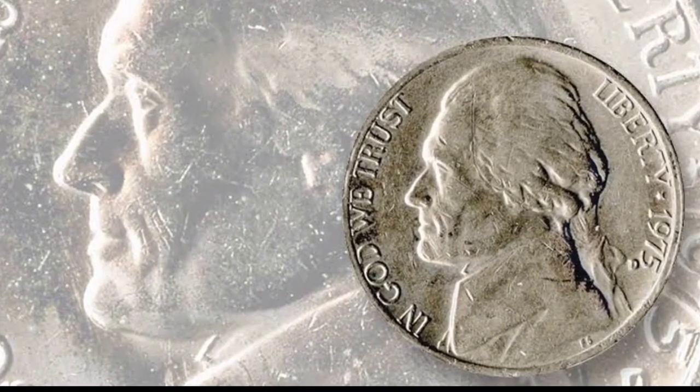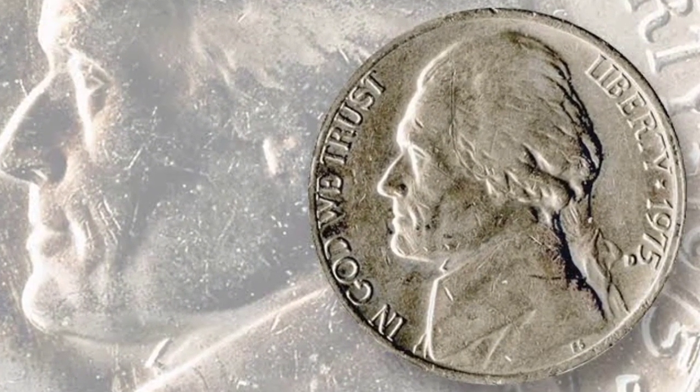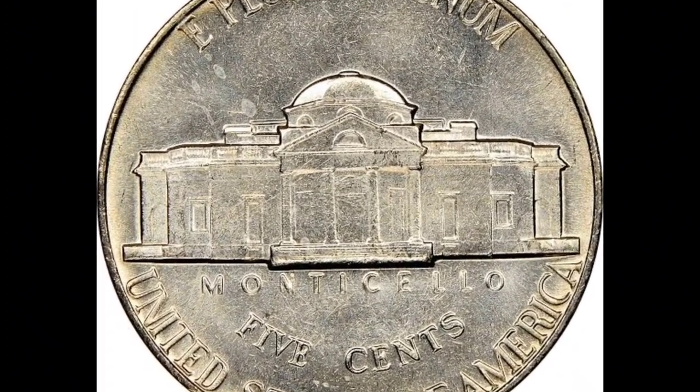The Denver branch coins have a D mint mark. Surfaces of cool nickel-gray are mildly abraded, although they still retain some nickel-gray mint shine in certain places.